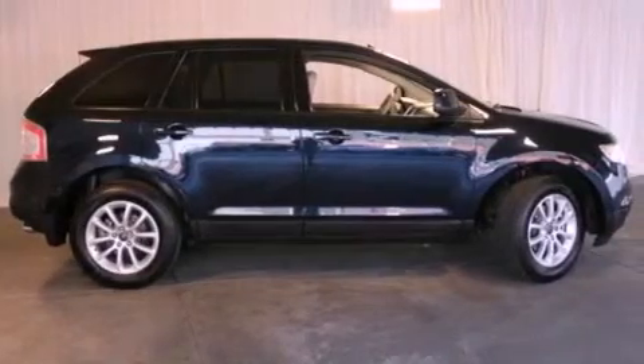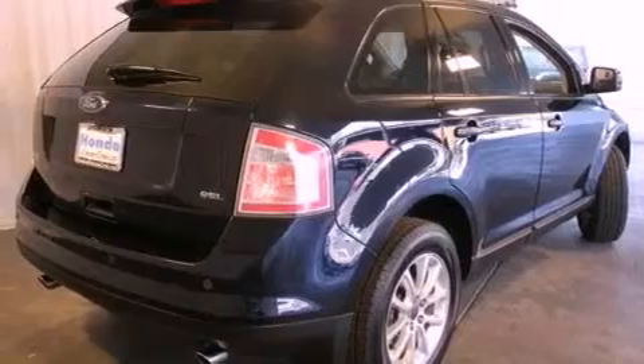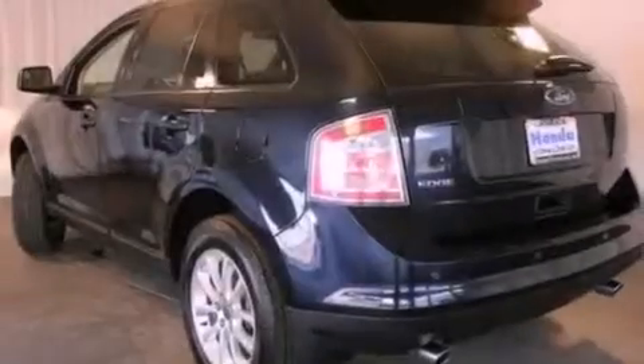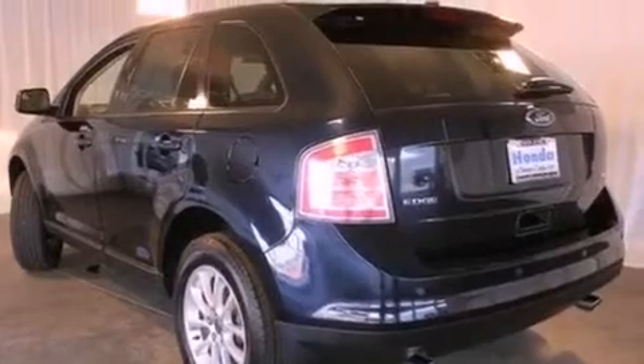Features include alloy wheels, a low tire pressure indicator, traction control and stability control systems, a CD player, a leather-wrapped steering wheel, a passenger side vanity mirror, and front fog lights.